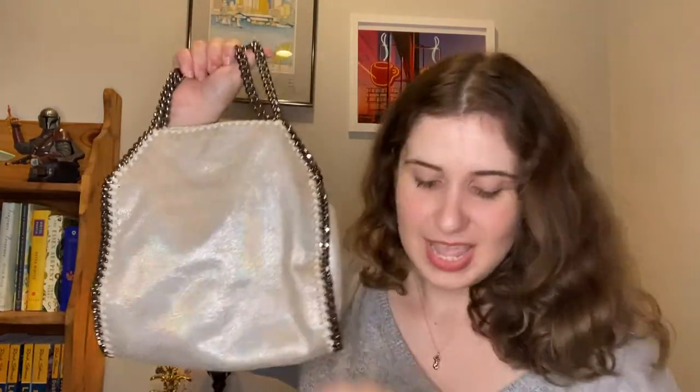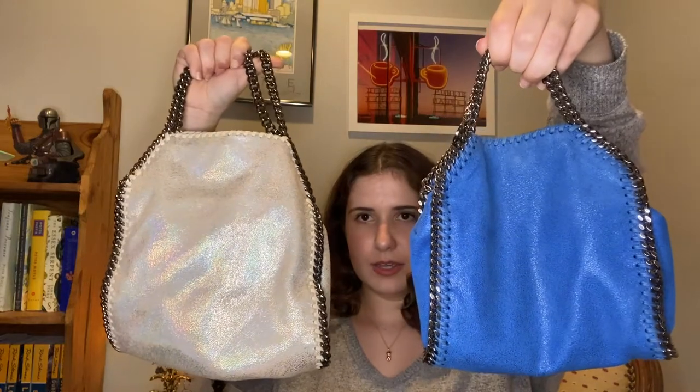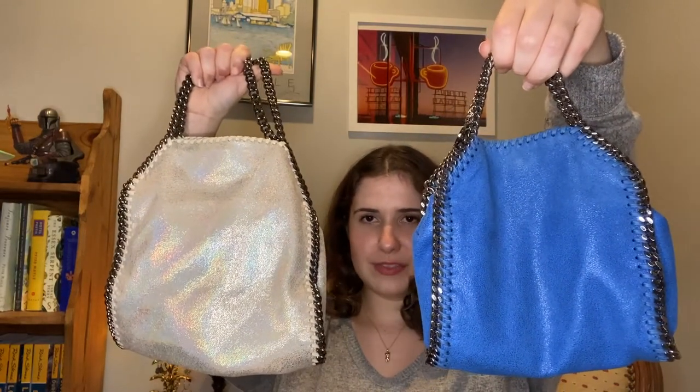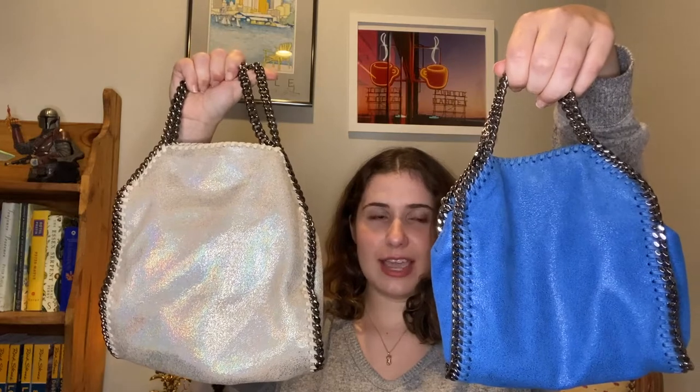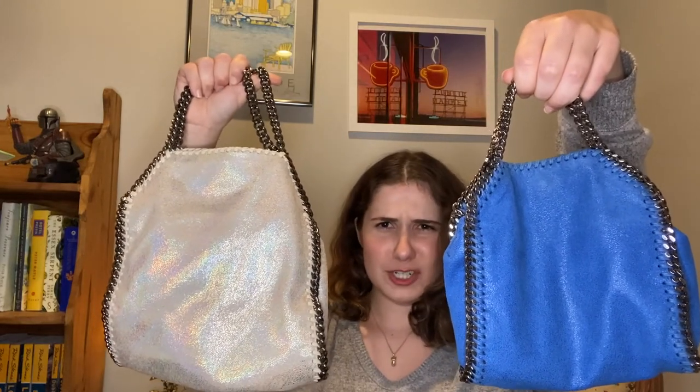I bought this on Poshmark — it still had the tags from Neiman Marcus. And I thought it was the bigger size. If you can see here, I'm gonna try to do a little magic trick — they look about the same if you don't have anything for scale, if you're judging by pictures. Very, very big difference. I was kind of disappointed when I got the Tiny.